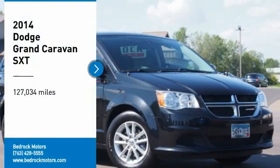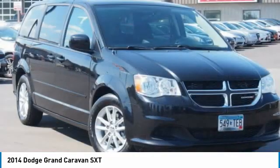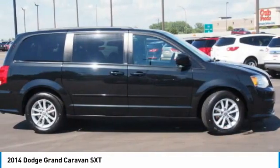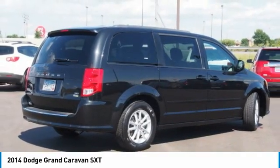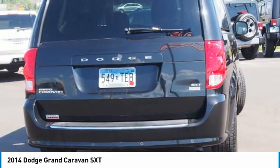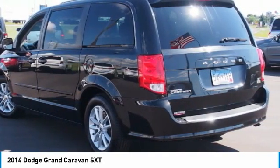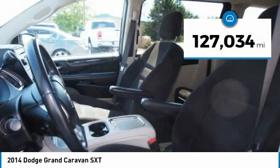Make a great choice today with the 2014 Grand Caravan. The Dodge Grand Caravan received the government's highest front and side crash rating of five stars. Its vast interior is widely praised with an innovative seating arrangement, versatile cargo storage, and enough entertainment features to keep the kids entertained on road trips. This vehicle has less than 130,000 miles.